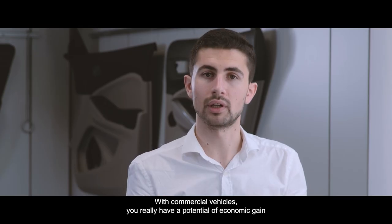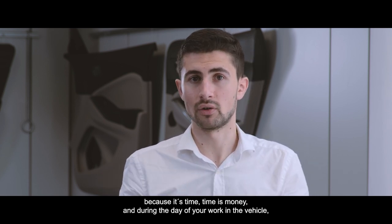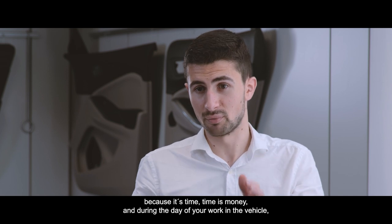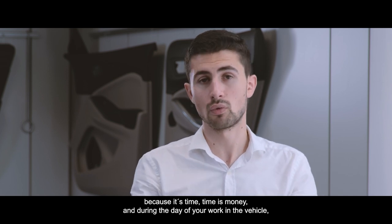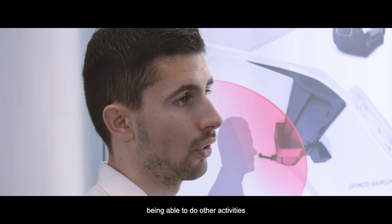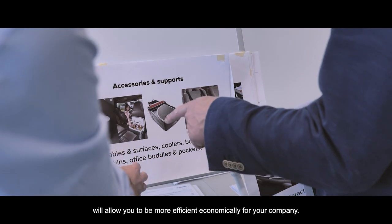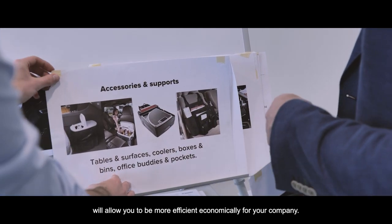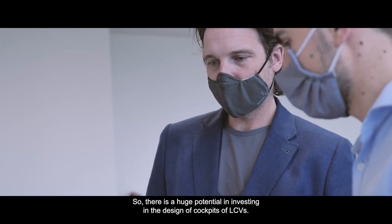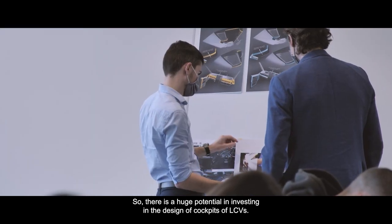With commercial vehicles you really have the potential for economical gain, because time is money. During the working day in the vehicle, being able to do other activities will allow you to be more efficient economically for your company. So there is a huge potential in investing in the design of the cockpit of LCVs.